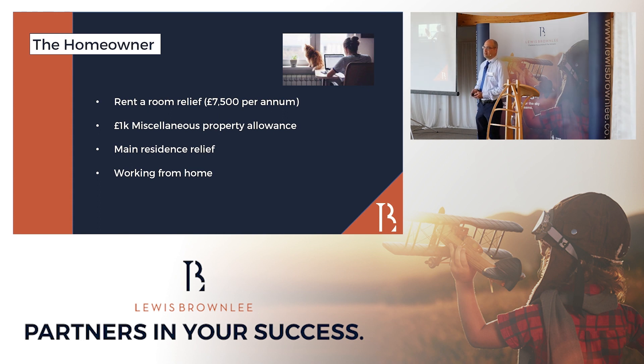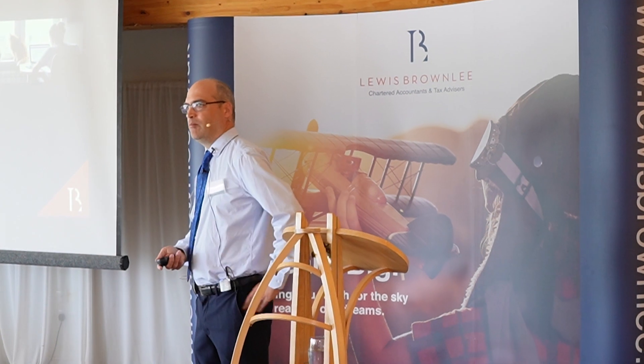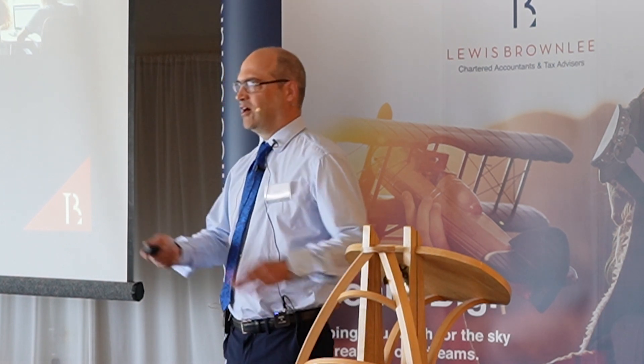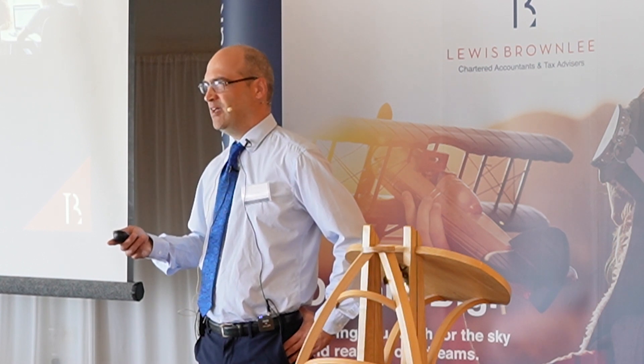Main residence relief is limited to grounds extending to half a hectare, which is 1.23 acres. If you're lucky enough to have a property with grounds that exceed that area, then the entirety, in theory, might not be exempt from capital gains tax. It's not a hard and fast rule, because there is a concept known as character — if you've got a large property with a larger garden, in some instances you can have a larger permitted area. For context, that area is roughly 70% the size of a football pitch, so it's not massive.